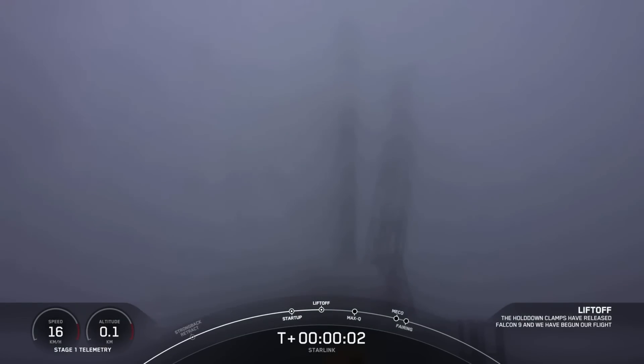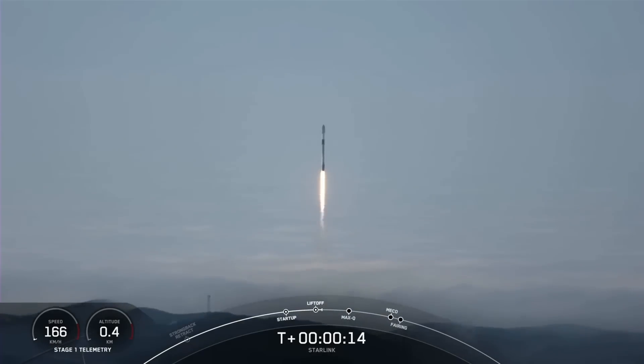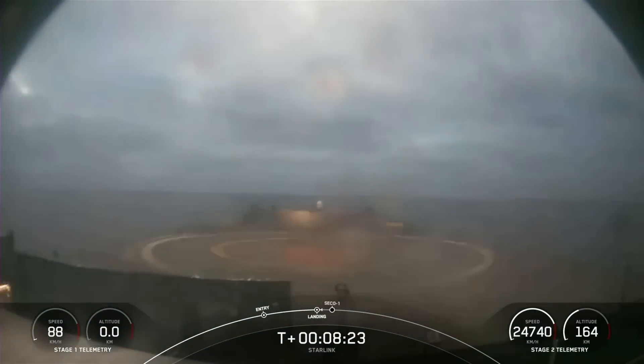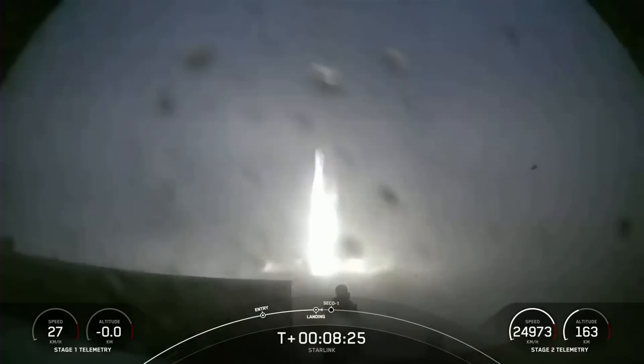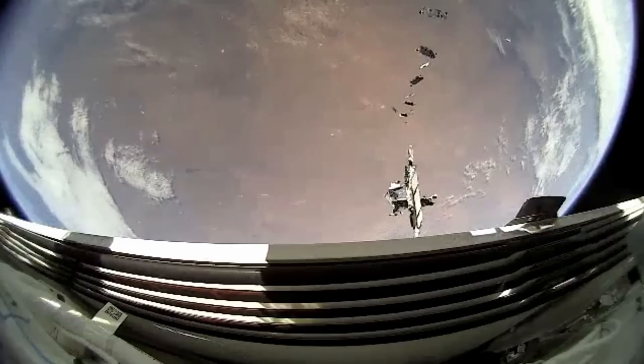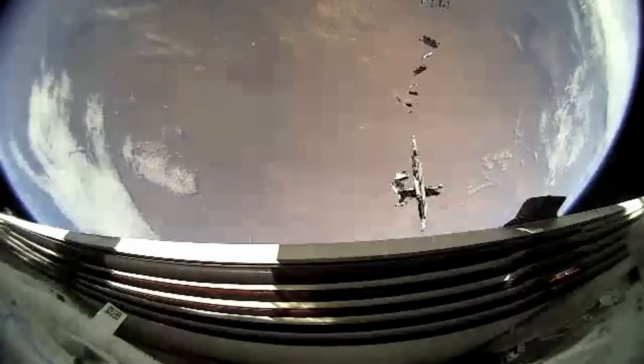Just seven hours after Crew-5 launched to orbit, SpaceX conducted a second Falcon 9 mission, this time from the West Coast, lifting 52 more Starlink satellites to space on a booster's fifth flight, landing it smoothly on Of Course I Still Love You bobbing on the Pacific. The next day, Elon shared first-of-its-kind video from onboard one of those deployed Starlink satellites.